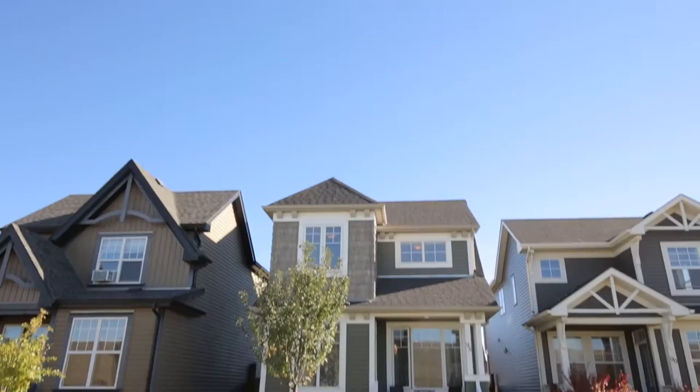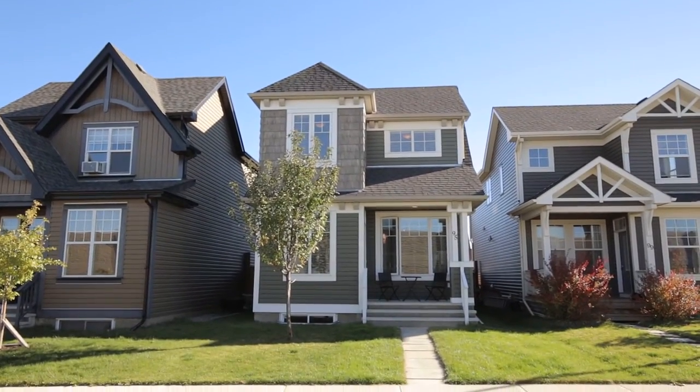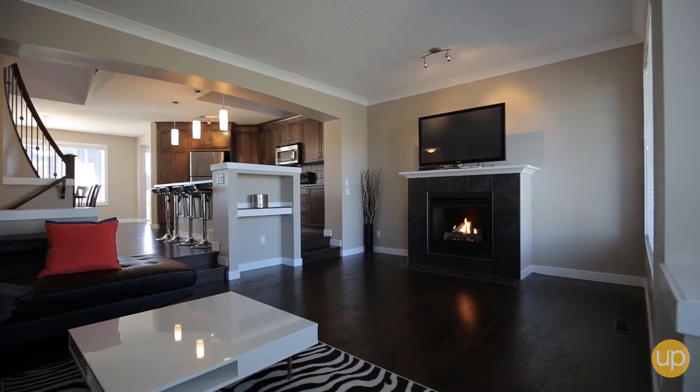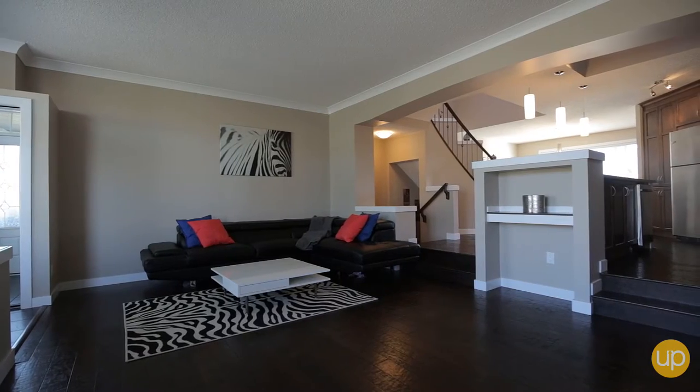Welcome to 95 Auburn Bay Crescent, a beautiful three-bedroom home in southeast Calgary. Come home to grand nine-foot ceilings in its warm and spacious living area.